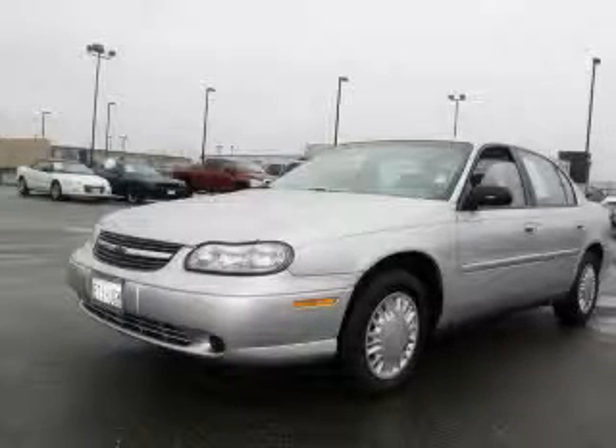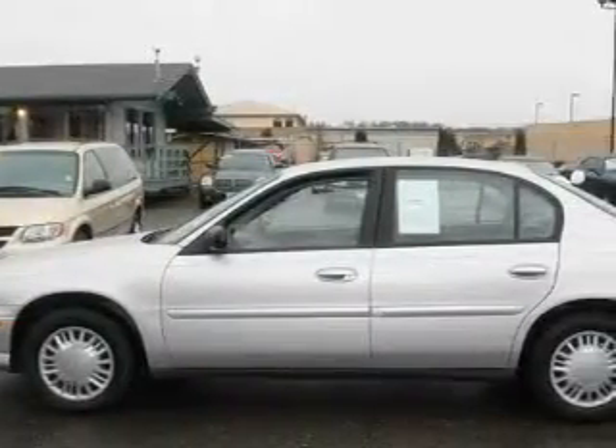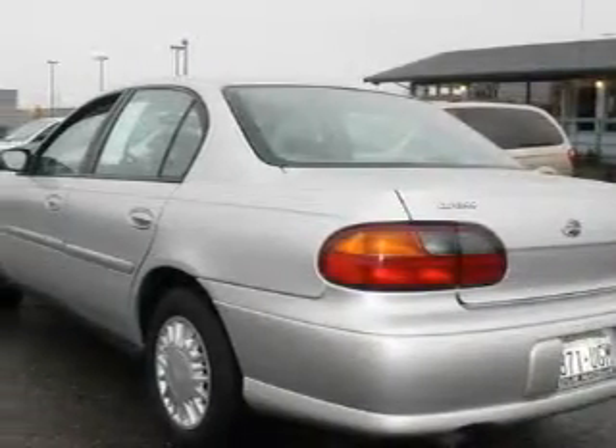This is a 2005 Chevrolet Classic — more than just a ride, great engineering. The most desirable features on board this Chevrolet include power windows, cruise control, a CD player, and three-point rear seat belts.